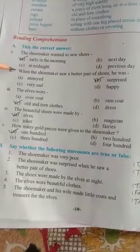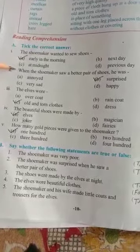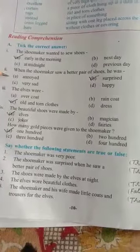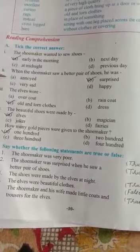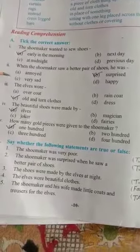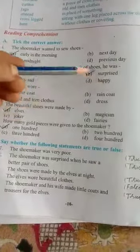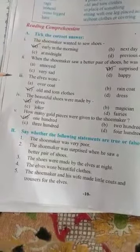when the shoemaker saw a better pair of shoes, he was — Option A: annoyed. Option B: surprised. Option C: very sad. Option D: happy. So the correct answer is option B, surprised. Question number three: the elf wore —